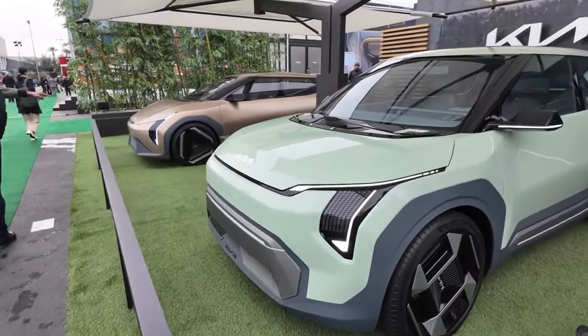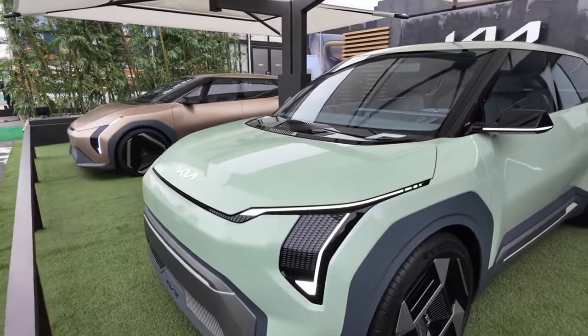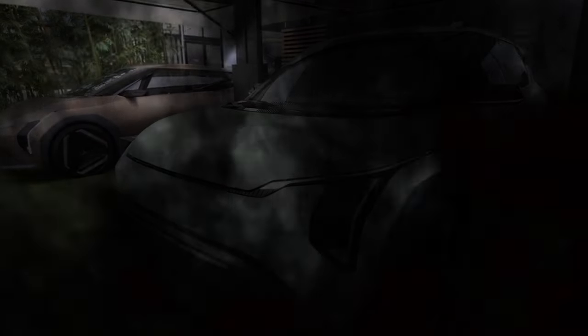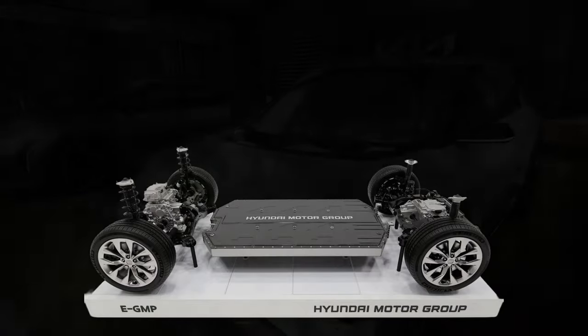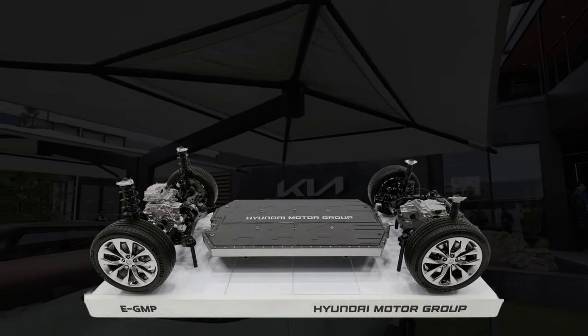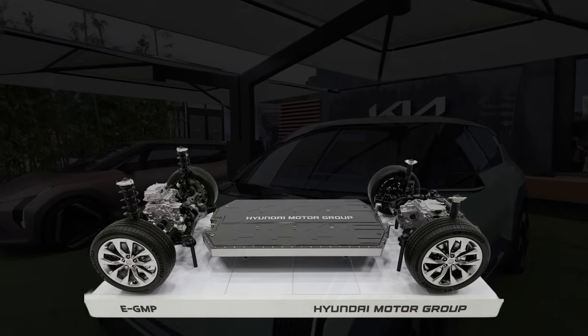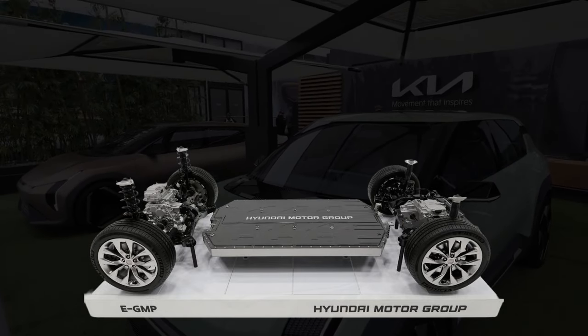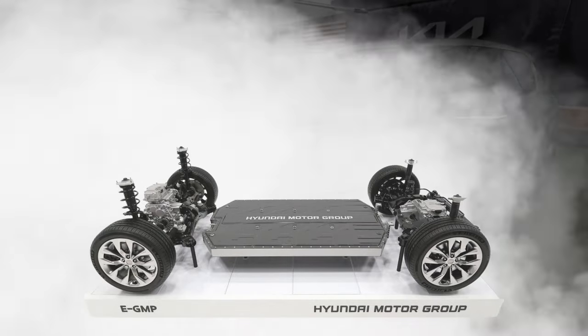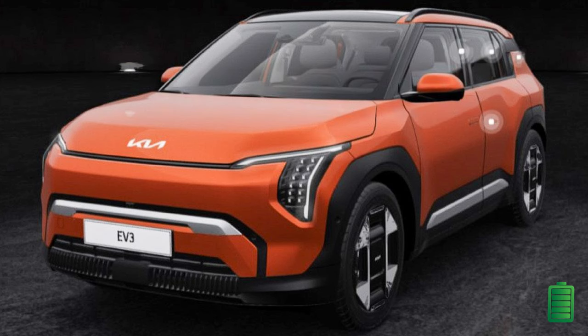The Kia EV3 will utilize a more cost-effective front-wheel-drive variant of the Hyundai-Kia EGMP platform, operating at 400 volts rather than the 800 volts used by models like the EV6 and EV9. Confirmation of a dual-motor or all-wheel-drive variant is still pending, though they are likely on the horizon given the platform's capability to accommodate such a configuration.